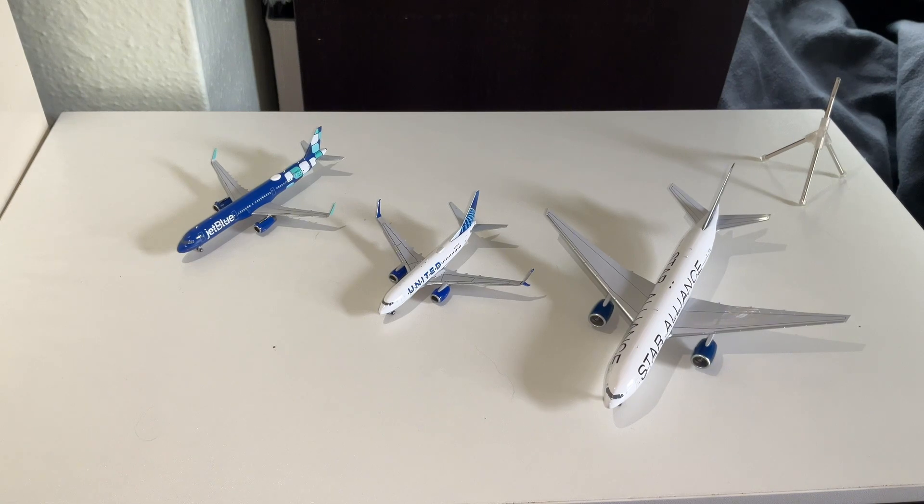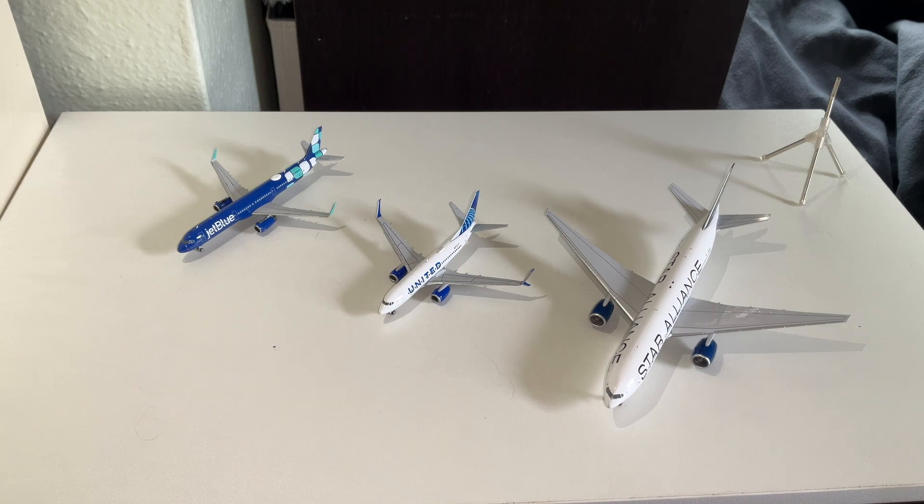Alright guys, thank you so much for watching today's video. I hope you guys enjoyed these three models — NG Models and Gemini Jets. I hope you guys really enjoyed this video. Make sure to like and subscribe for more videos like this — subscribe and help me get more model planes like this. Bye!